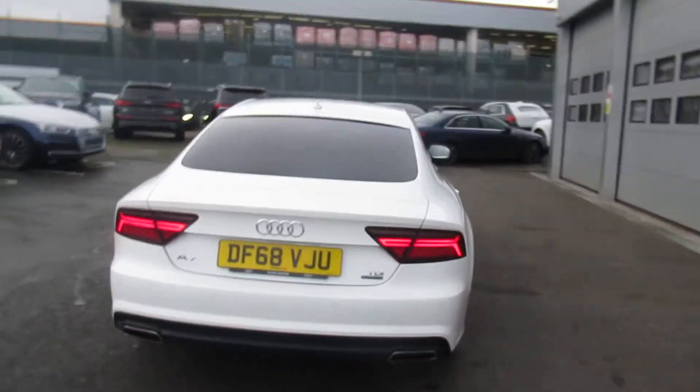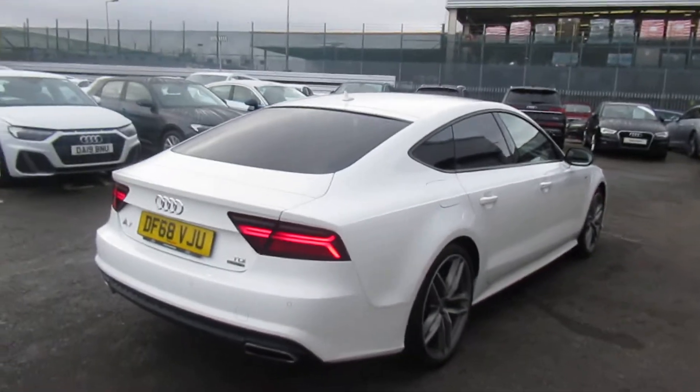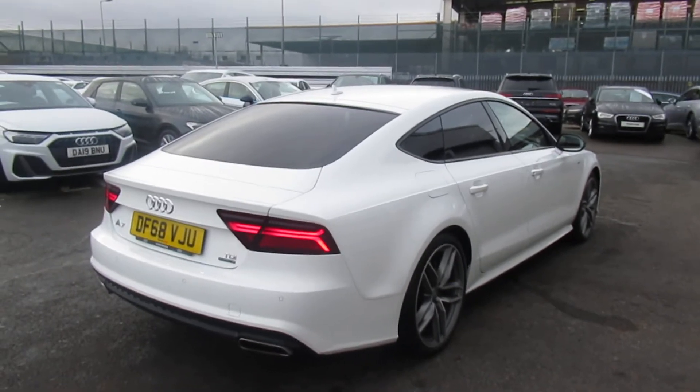Now this is an Audi used approved vehicle, so you will get a minimum of 1 year's warranty and 1 year's roadside assistance from the manufacturer.